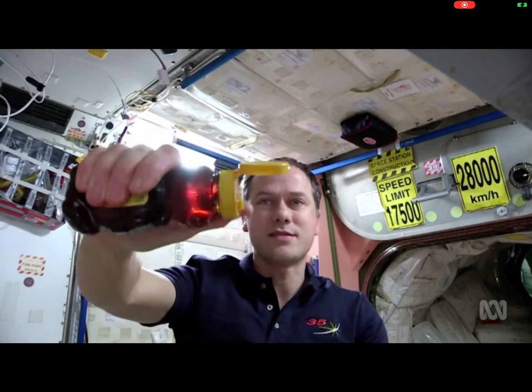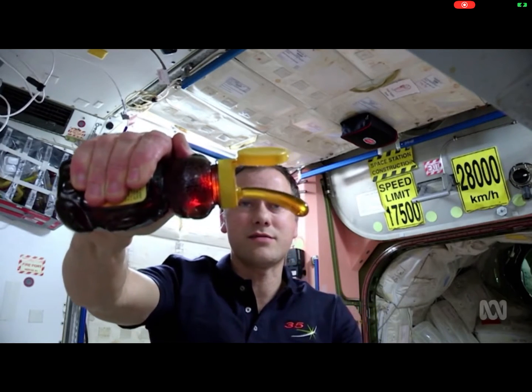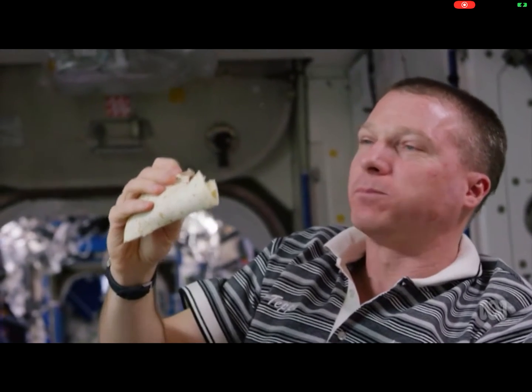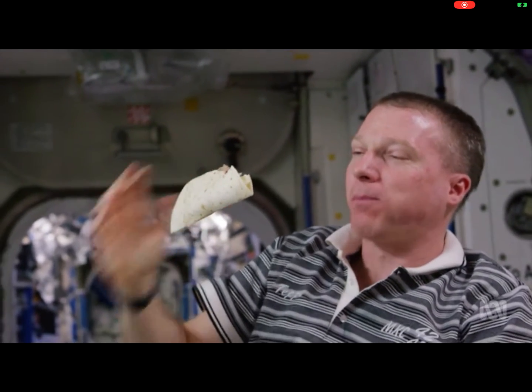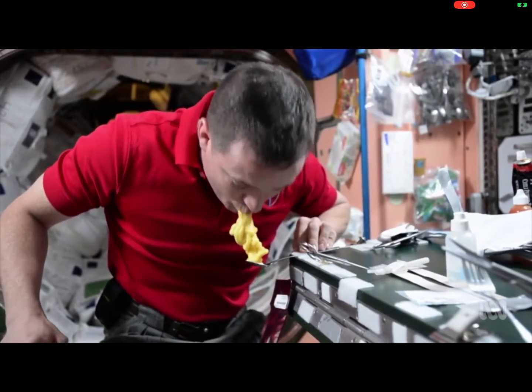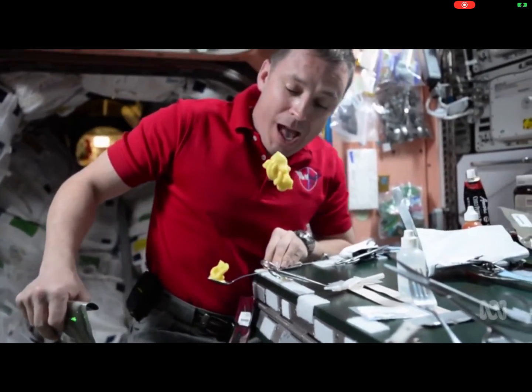It's not just water that floats — everything floats in space, including food. Dinner time is extra fun when your food can fly through the air. This astronaut is having pudding for dessert. Yum!